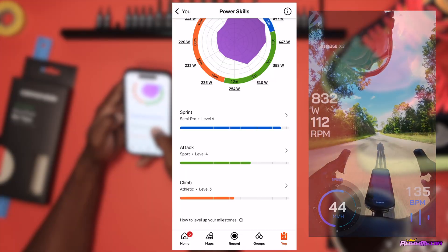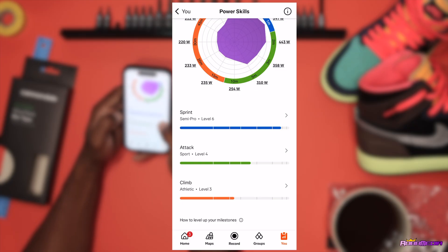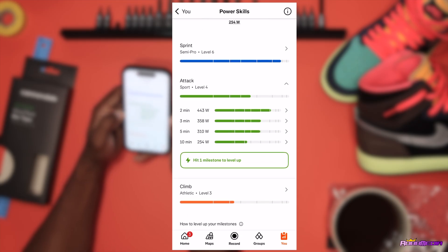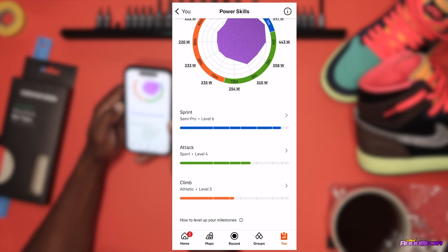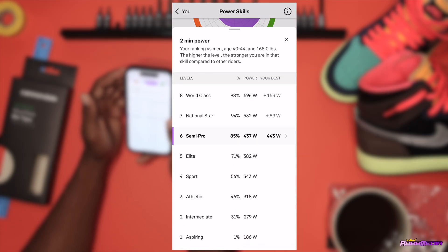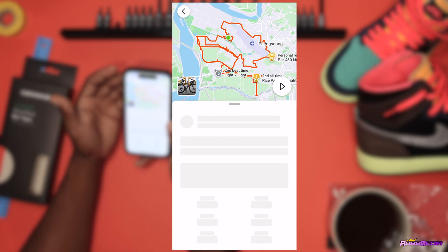Backing out, let's look at the attack skill. Attack has me at sport level four. Clicking the arrow and scrolling down, it gives my efforts: two minutes at 443 watts, three minutes at 358, five minutes at 310, ten minutes at 1054. I'm interested in that two-minute effort at 443 watts. Clicking through, it's ranking me at semi-pro, top 85 percent, based on my age group and weight.